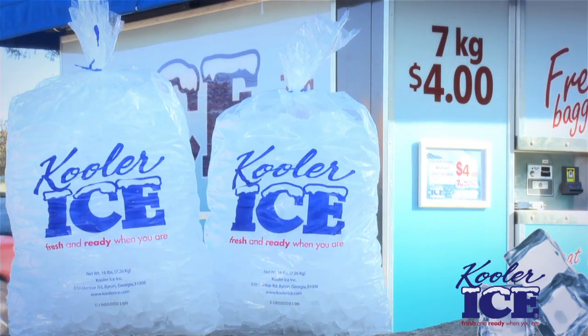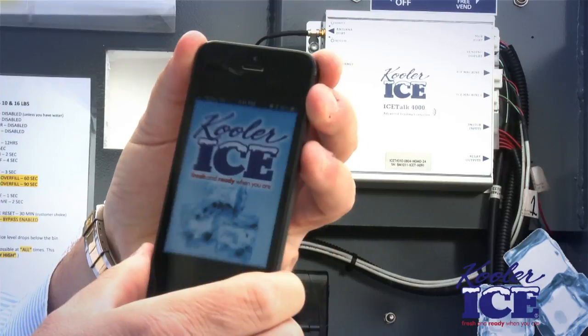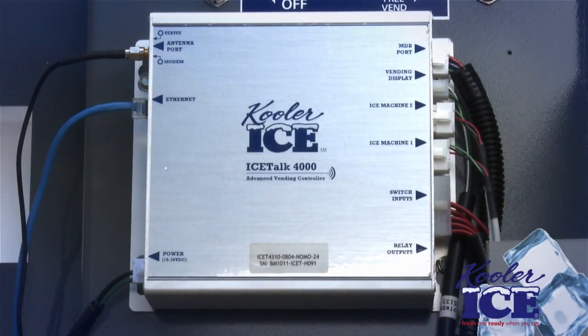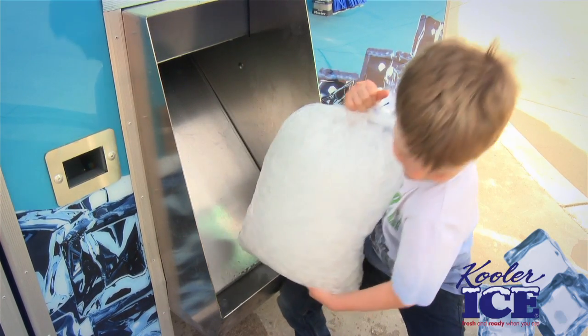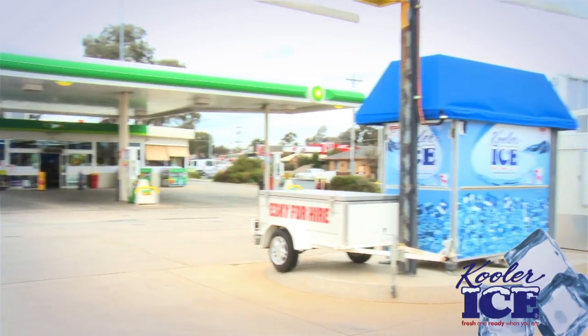Set the price based on market conditions and adjust at any time as required. This unit is designed to be used by anybody, requiring very little technical ability. And with Cooler Ice's industry-leading Ice Talk app, a remote access monitoring system allows you to have constant communication with the machine, providing you peace of mind that your machine is operating and performing at all times.